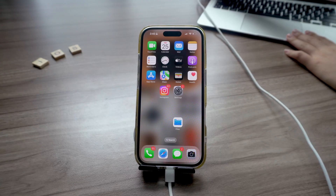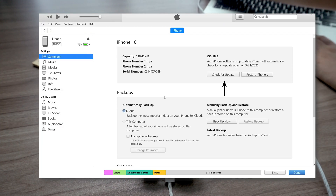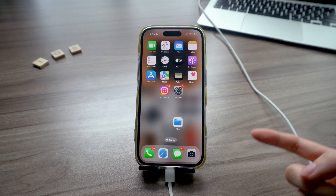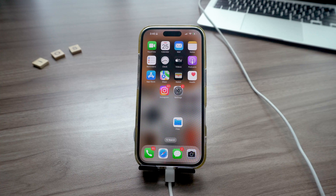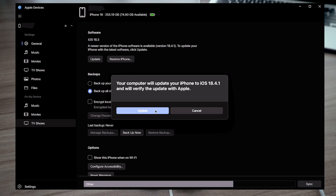So first, plug your iPhone into your computer. iTunes should detect it and give you the option to update. But if iTunes doesn't detect your phone, which honestly happens a lot, you can download the Apple Devices app. It's a newer tool from Apple, which is more handy, so I prefer using it.